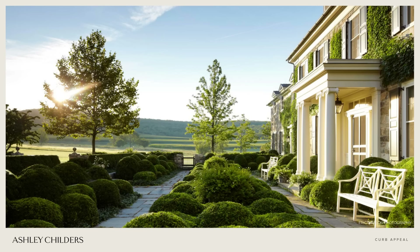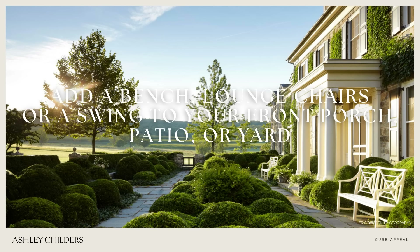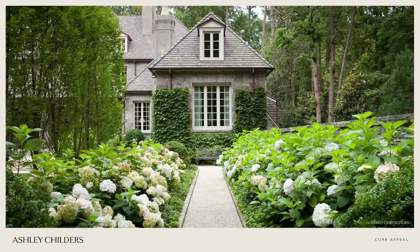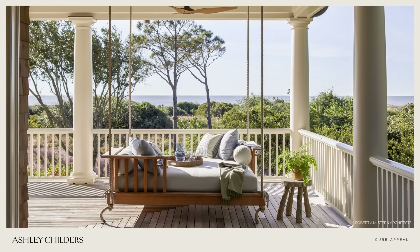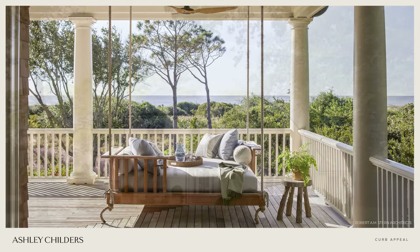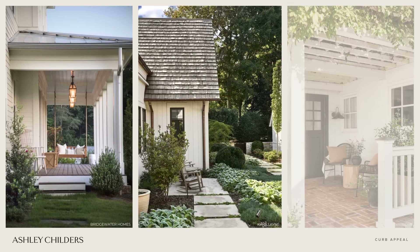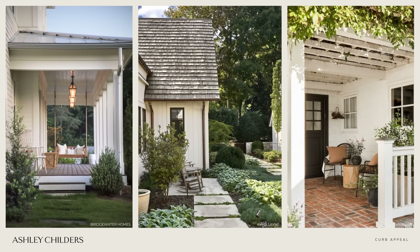Tip number seven for adding curb appeal is to include lounge chairs, a swing, or a little garden bench on your front porch, patio, or even in your front yard. This is such a charming statement for the front of your home — not only is it a great place to relax with friends and family at the end of the day, it's also a great way to meet your neighbors.